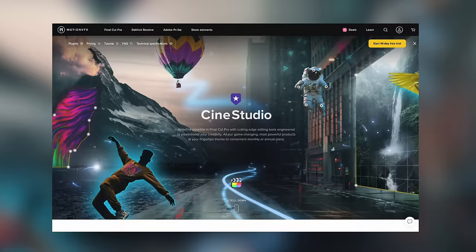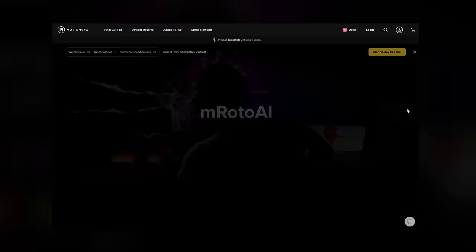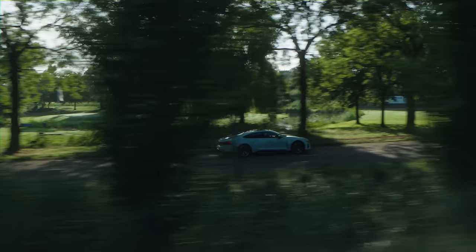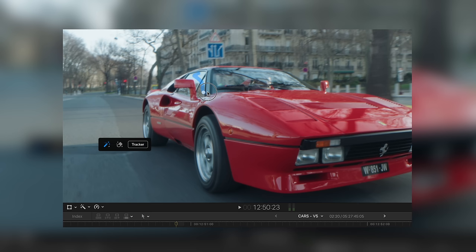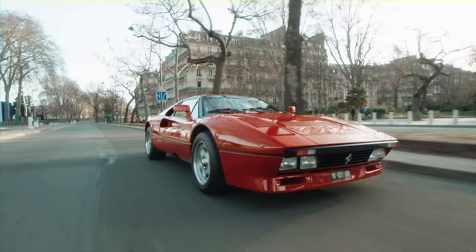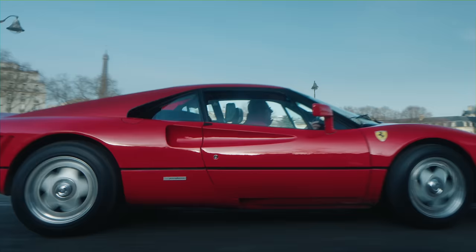MotionVFX also just launched a product called the CineStudio package, and one of the specific tools within that package that I like to use the most is called M Roto AI. Within seconds I can motion track my subjects so that I can apply local color grades to certain parts of the image without having to manually keyframe this stuff for hours on end. Where this tool especially comes in handy is if you've forgotten to shoot with a polarizing filter — you can simply select the parts of the car where you'd like to remove unwanted reflections, and AI will track that part throughout your clip in a couple of seconds. You can then darken that part, blur it, or add any other effect you'd like, which really closes the gap in Final Cut Pro for me. There's a link down below to the website where you can check their products out, plus you can use my discount code to get a solid deal.